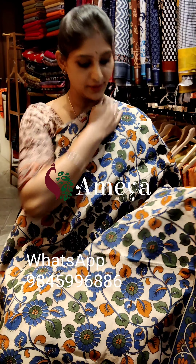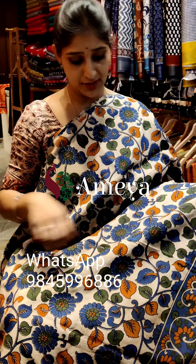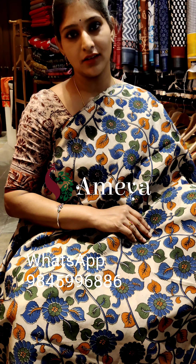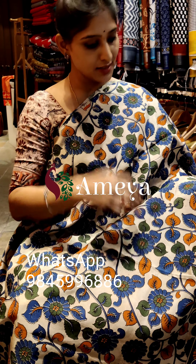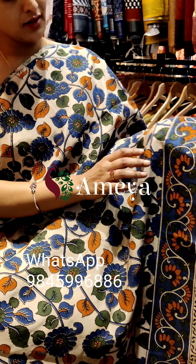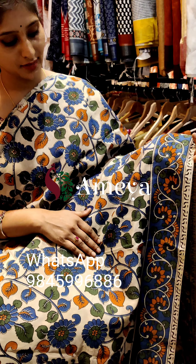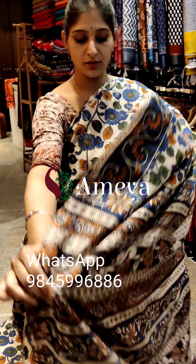This is saree number three — a nice off-white based saree with vines printed throughout the body of the saree. It has a single border with a blue based border. This is how the full saree looks.